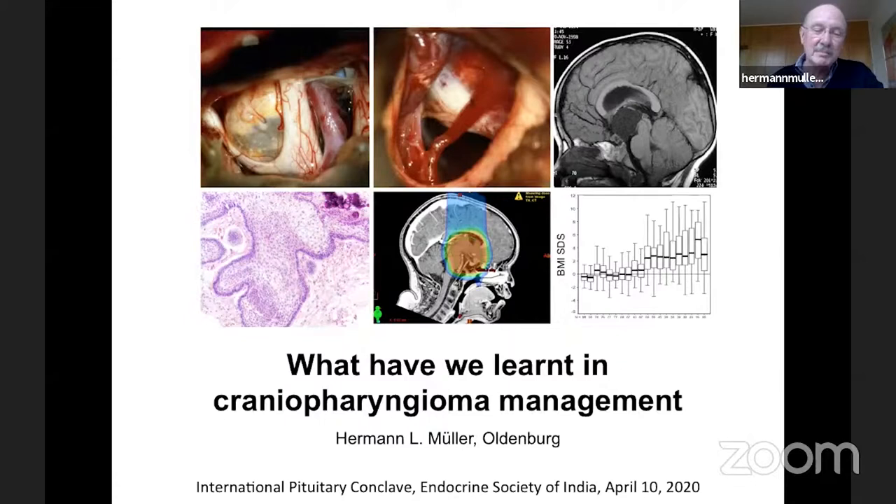I'd like to talk on the topic of what we have learned about craniopharyngioma management. As a pediatrician, we will talk mainly about childhood onset craniopharyngioma. The craniopharyngioma is a benign tumor located in the skull base, but its close proximity to neighboring structures such as the pituitary, hypothalamic area, optic nerve, and carotid arteries makes it clinically malignant. It's not a benign tumor when we look at the patients.